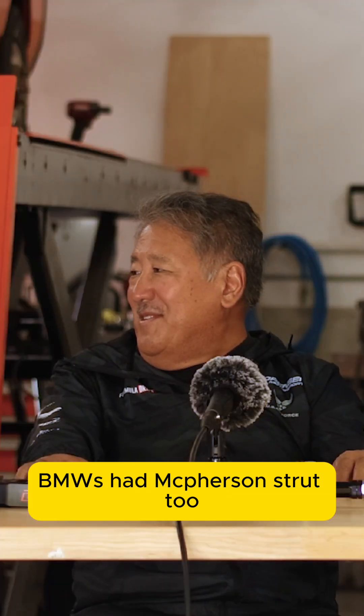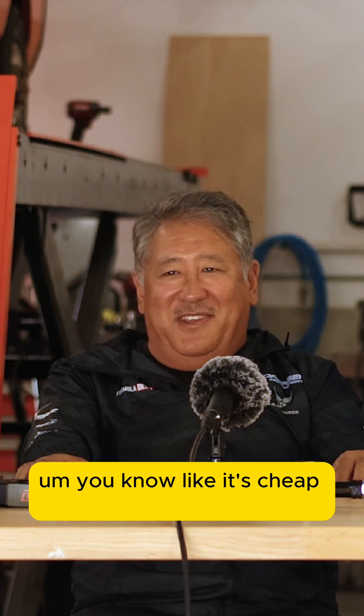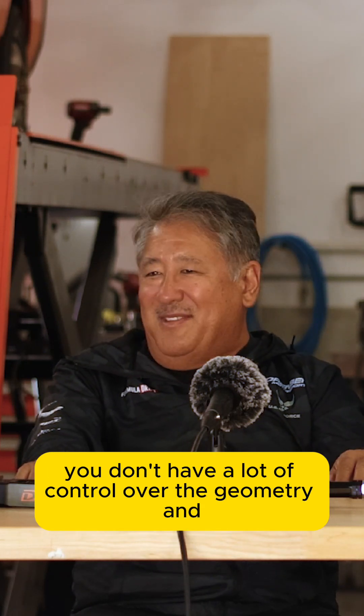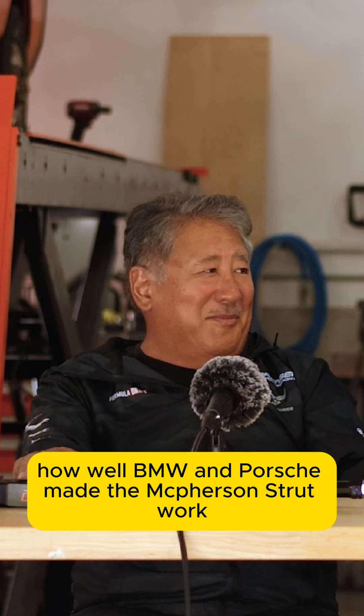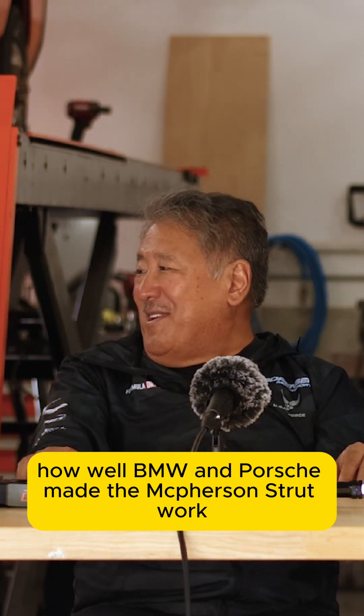BMW has had McPherson strut too. You know, like it's cheap and you don't have a lot of control over the geometry — we'll come back to that. It's amazing, you know, like how well BMW and Porsche made the McPherson strut work, actually.